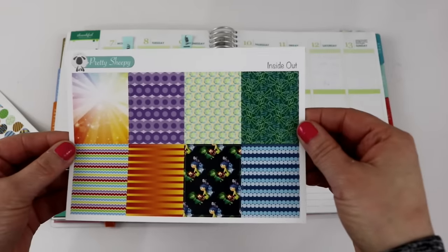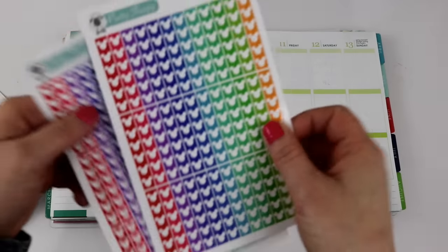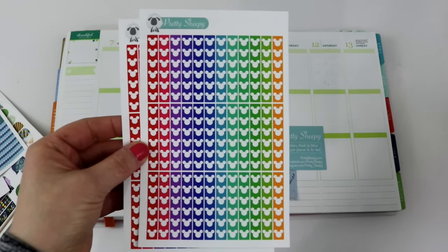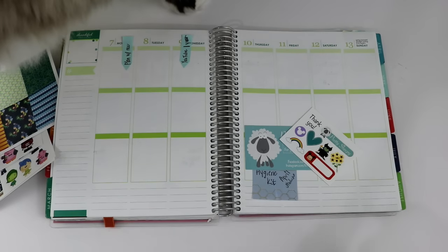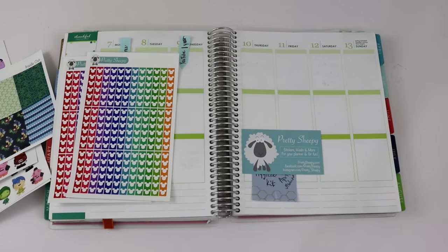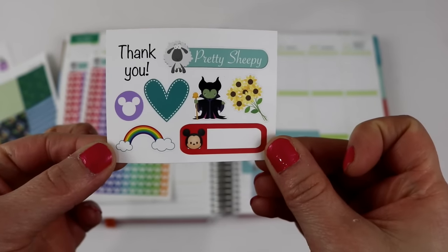They also sent these stickers, two sets of the Mickey head bullet lists, and as a little freebie that they throw in. And here's Bella — excuse Bella, she hasn't been in the last couple videos so I guess she just wanted to pop in and say hello. They also sent this adorable little freebie set that they send with all of their orders.